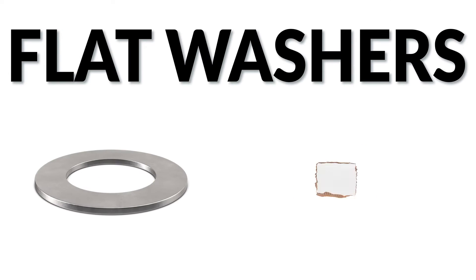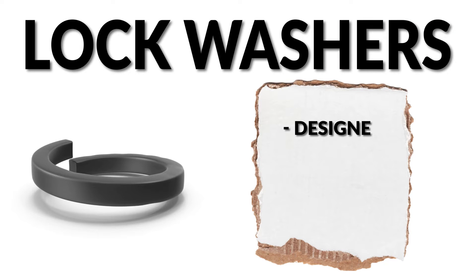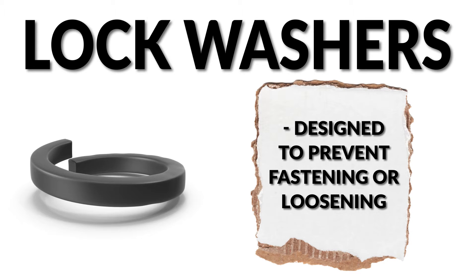Flat washers, which are the most common type, are used to prevent damage to surfaces and ensure an even load distribution from the fastener. There are also lock washers, which are designed to prevent fastening or loosening on an application.